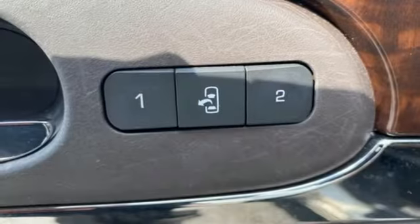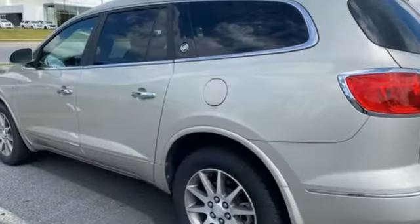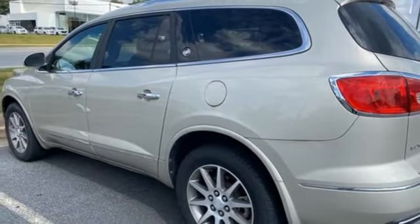V6 engine. Front heated leather bucket seats. Voice activation. Auto-dimming rear view mirror. Dual zone climate control.